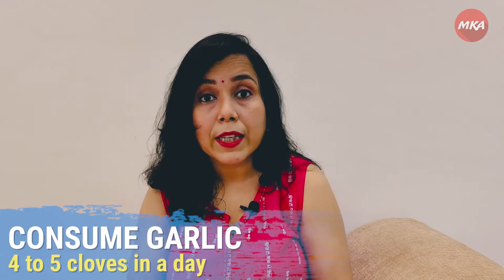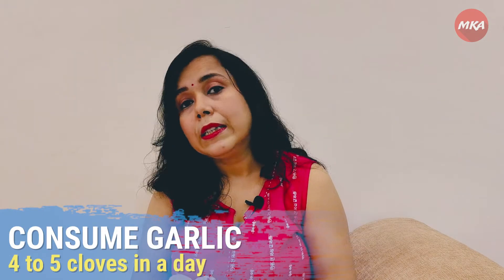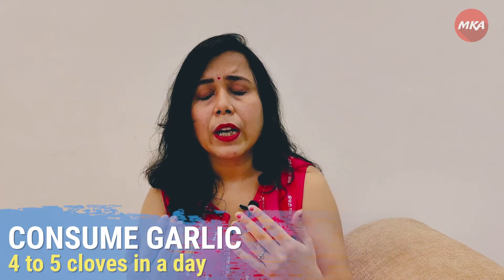The fourth thing is garlic. If you eat 3-4 garlic cloves in any form — maybe raw, though raw is quite difficult — you can take it with milk, or lightly sauté it and eat it with rice before your meal. It's very healthy.